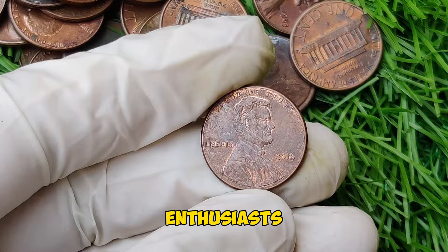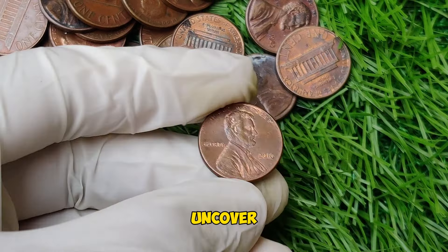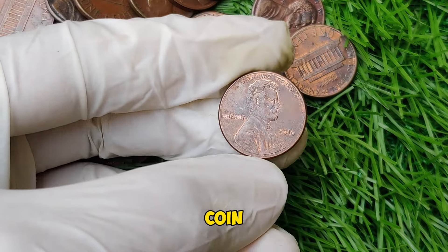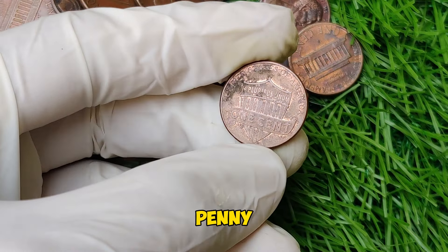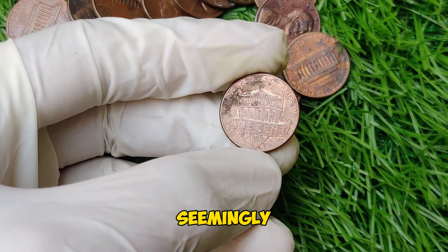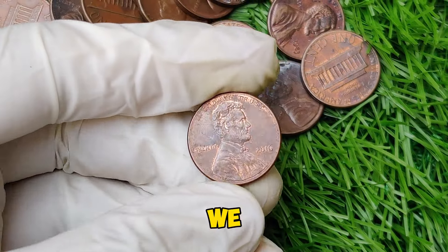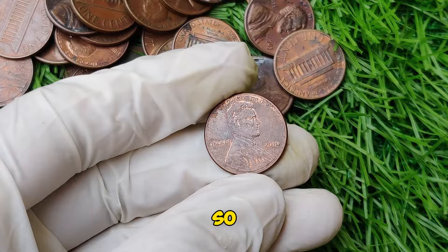Hey, coin enthusiasts! Today we're exploring a fascinating coin that's been making waves in the collecting world: the 2016 Lincoln penny. Yes, you heard that right — this seemingly ordinary one-cent piece could be worth a staggering $17,900. Stick around as we delve into the history, value, and what makes this coin so special.